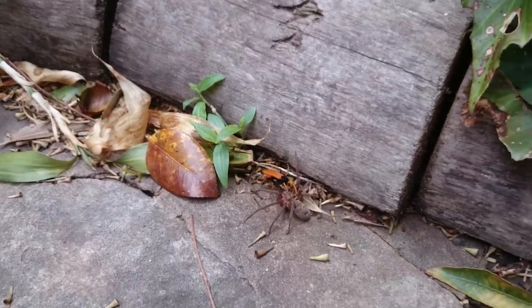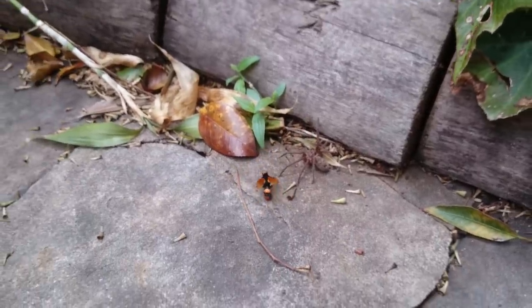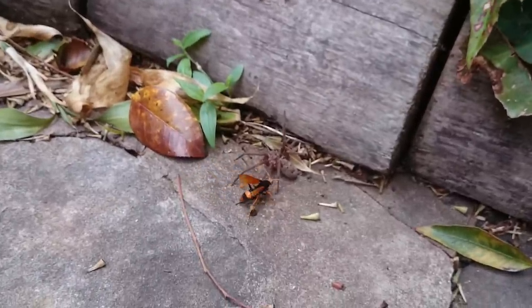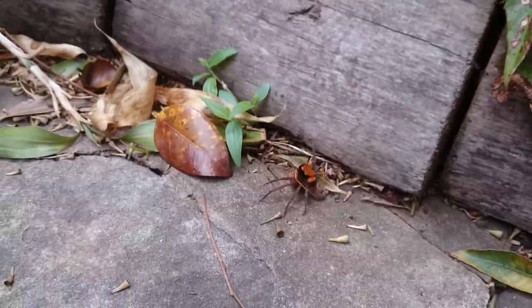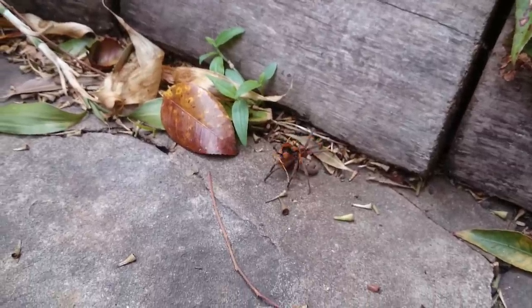Anyway, he's gonna drag him away to his nest. Don't arc up like the last time, champ. He's gonna take him back to his nest and either lay eggs in him, or eat him, or like I said make an army of super soldier spiders or something like that. Look at that, man - that is creepy.